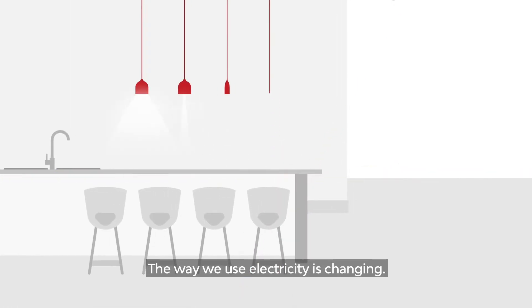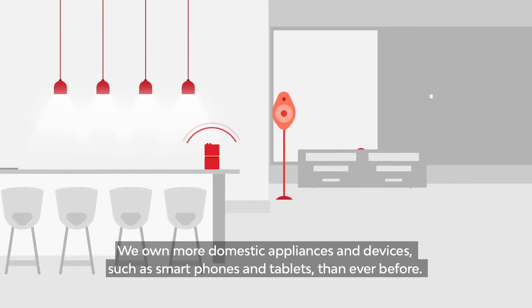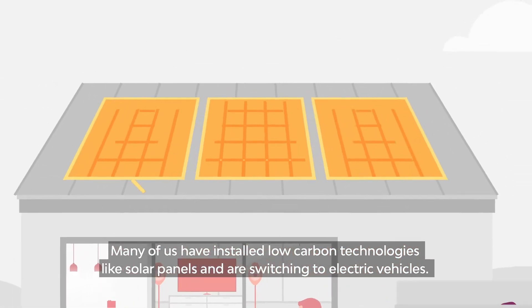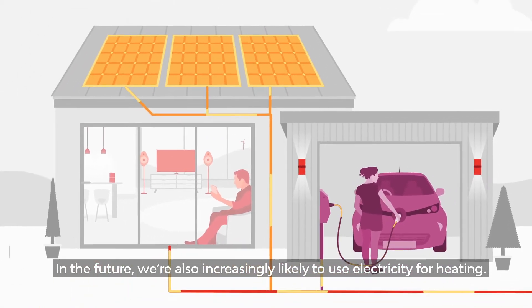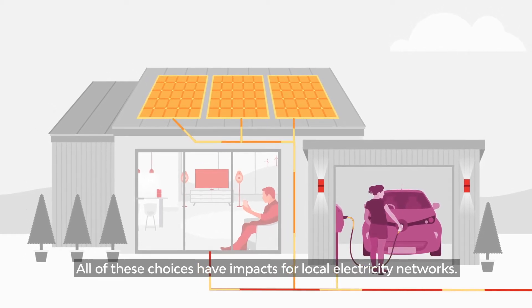The way we use electricity is changing. We own more domestic appliances and devices such as smartphones and tablets than ever before. Many of us have installed low-carbon technologies like solar panels and are switching to electric vehicles. In the future we're also increasingly likely to use electricity for heating. All of these choices have impacts for local electricity networks.